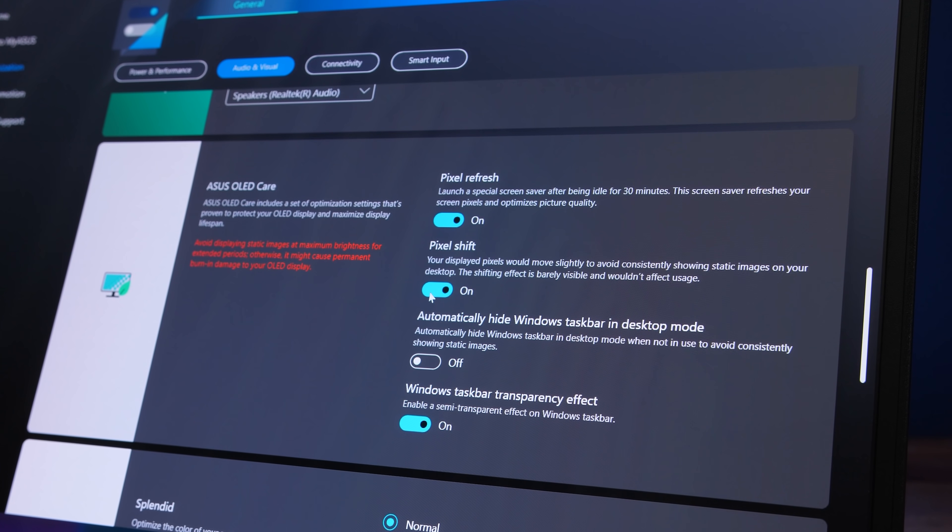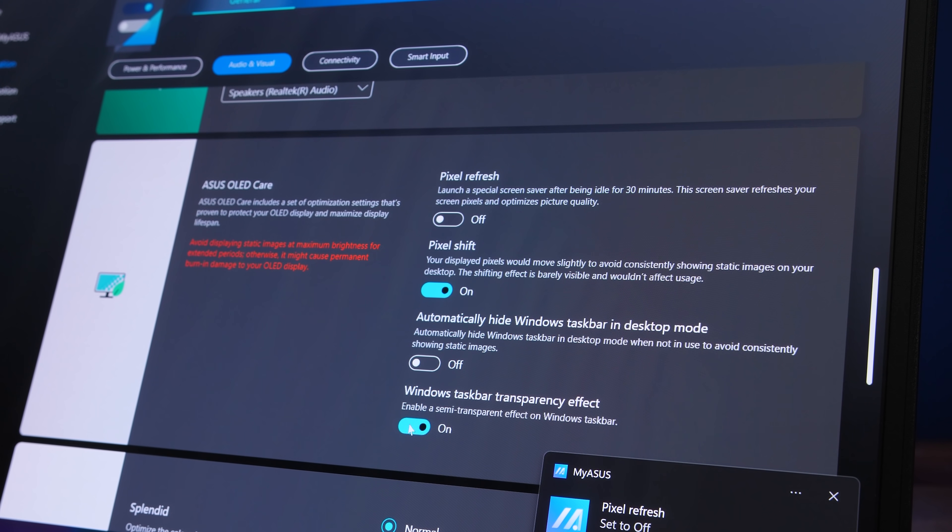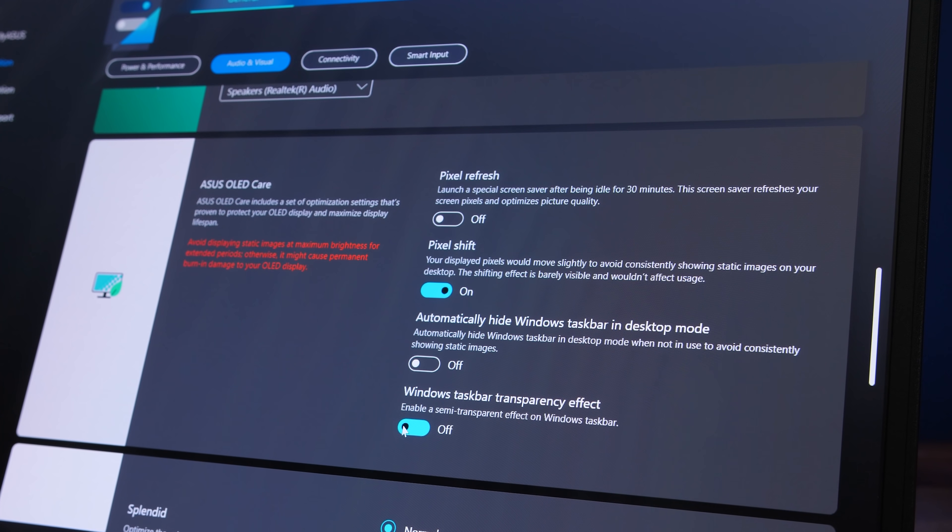By default there's a special screensaver that turns on after 30 minutes. There's also a pixel shift option so pixels move, windows can be set to be transparent, and there's a shortcut to hide the taskbar.